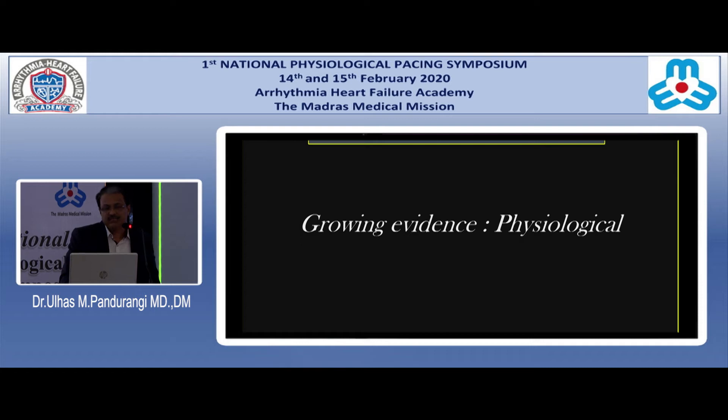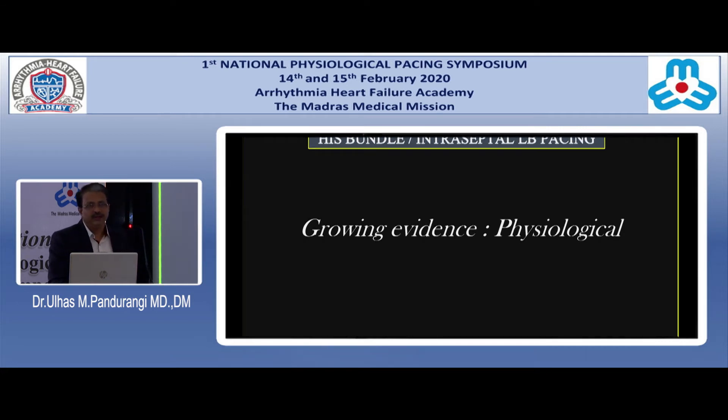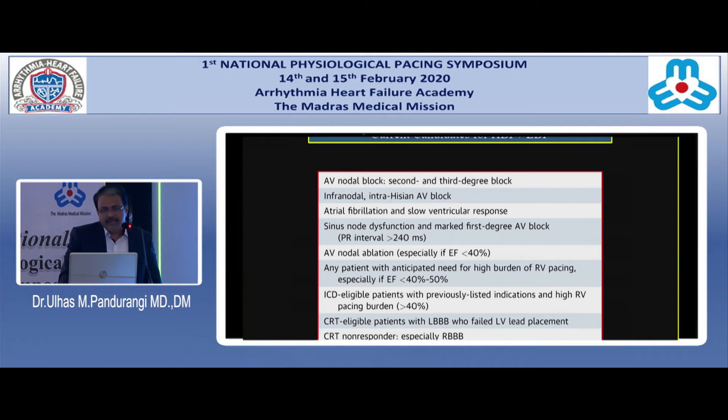The evidence is so convincing that it has taken the electrophysiologist and pacemaker implanters community by storm. I do not think anybody doing more than one or two pacemakers a month is not thinking about physiological pacing. The EP community has developed a renewed interest in pacing therapy through His bundle or interventricular septal left bundle pacing, which now looks like it should be the choice for any bradyarrhythmia where a pacemaker is indicated.